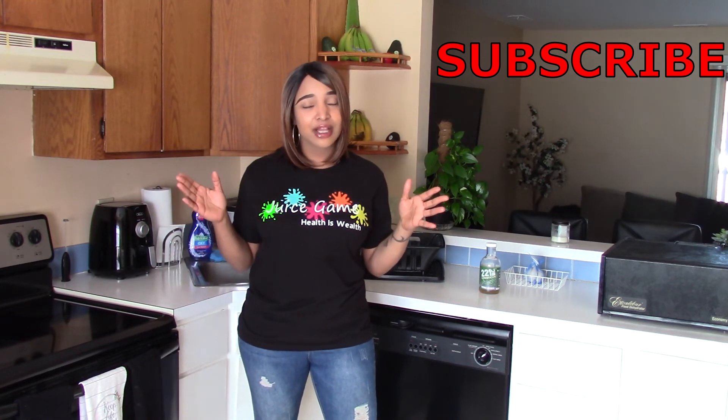That is it for this video! If you like seeing videos like this, please give this video a thumbs up — it helps support my channel and lets me know you like the direction I'm going. If you want to be a part of the Juice Gang family, hit that subscribe button. Thank you all for watching and I will see you in my next video. I love you all — shalom!